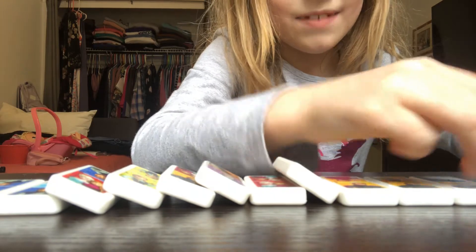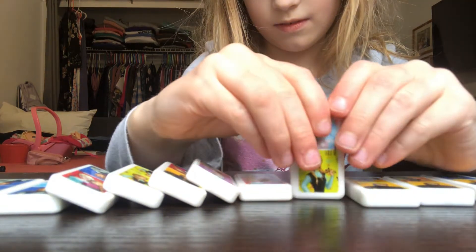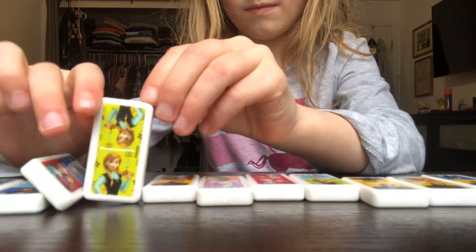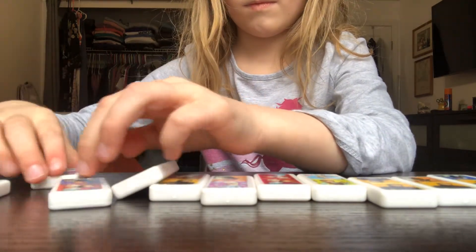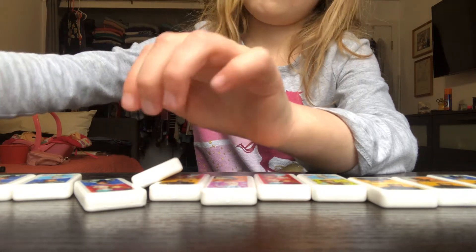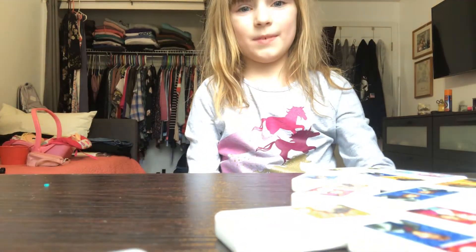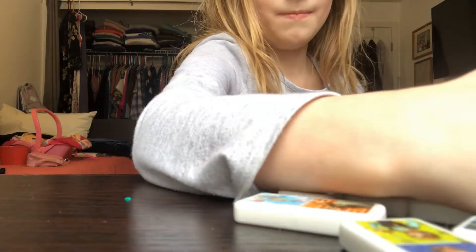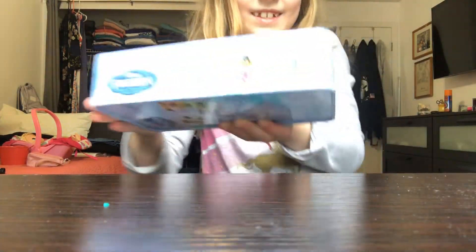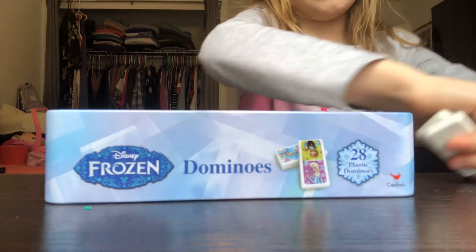So I'll show you the pictures one at a time. Now here's the fun part — I'm going to hold the thing under and now it's going to be raining dominoes.